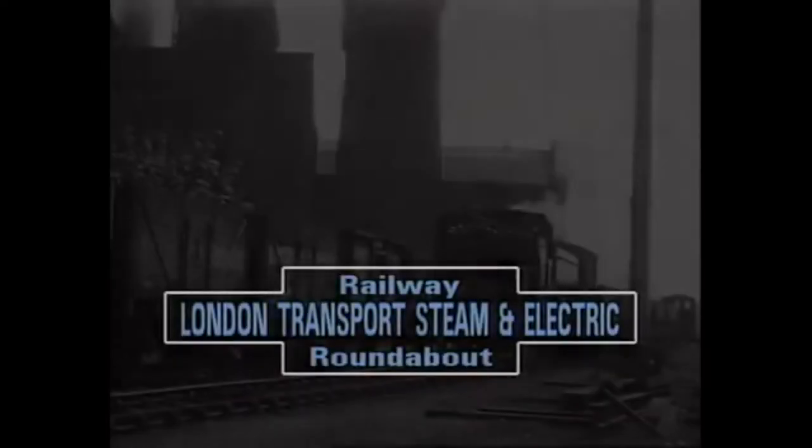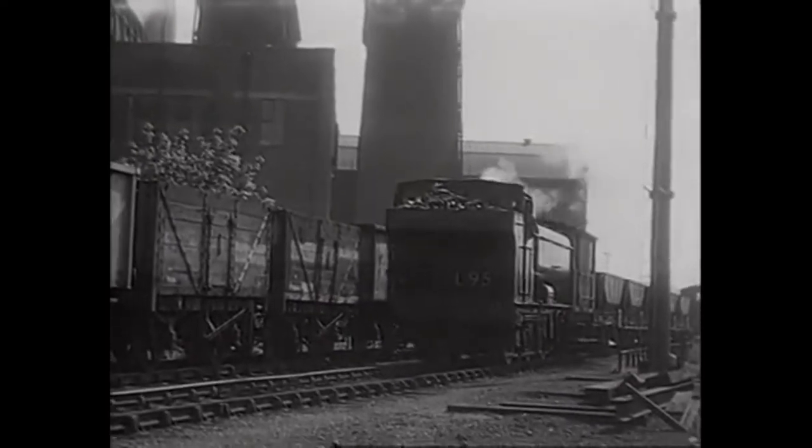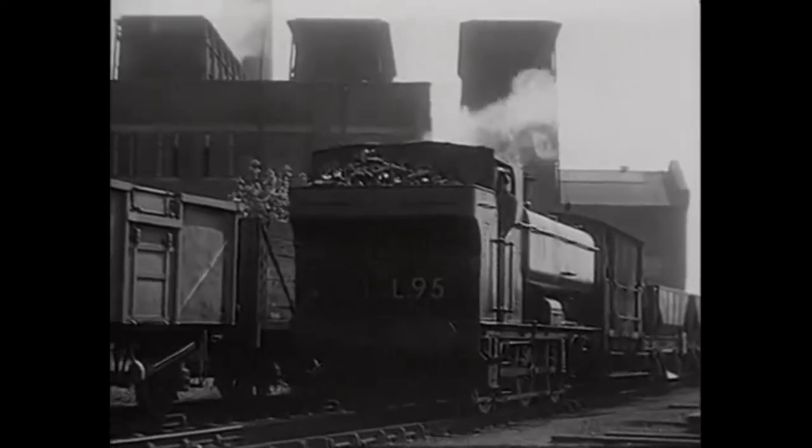With all the closures taking place, British Railways had a surplus of Great Western Pannier tanks, so they sold a number of them to London Transport, who renumbered them and painted them in their house colours, maroon.